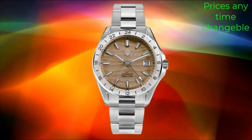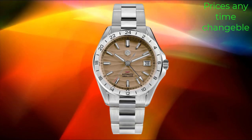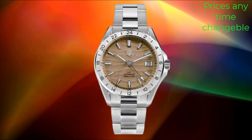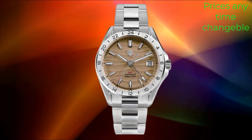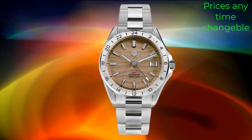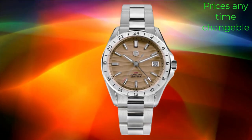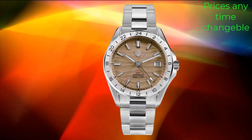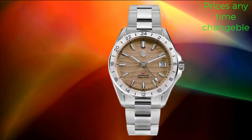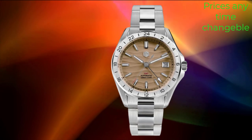This adds a sense of connection to the watch and allows enthusiasts to appreciate the mechanics behind its operation. Additionally, the chronograph function adds versatility, allowing the wearer to track elapsed time with ease. The design of the Schuch's Pilot Watch is inspired by classic pilot watches, featuring a large, legible dial with luminous hands and markers for enhanced visibility in low-light conditions.